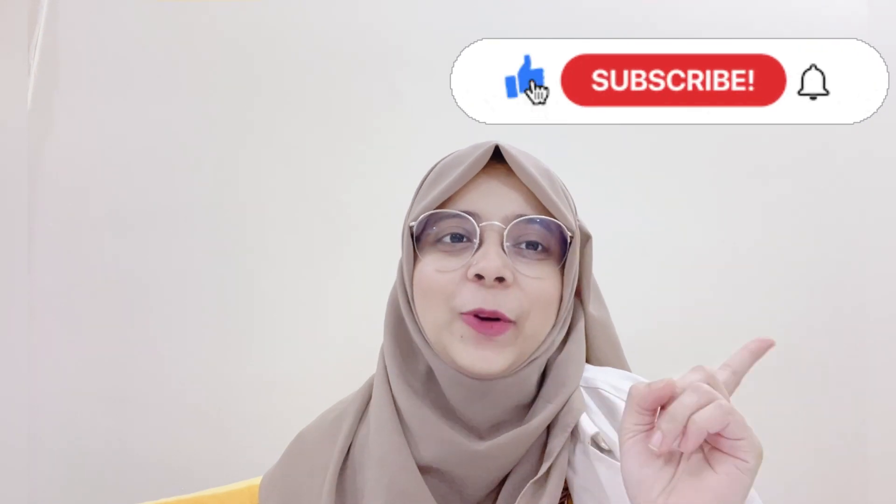If you liked the video, don't forget to like and subscribe to my channel and be part of the Dental Magic family. Stay tuned for the next videos. Till then, stay safe, be happy. Allah Hafiz.